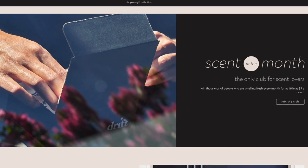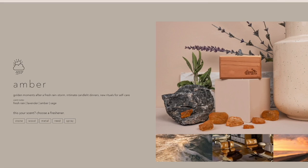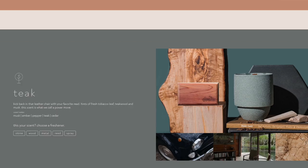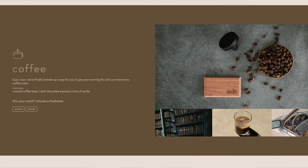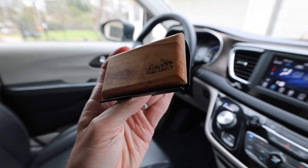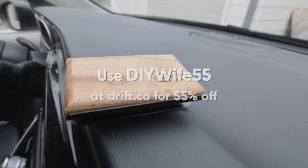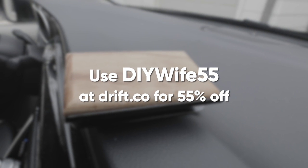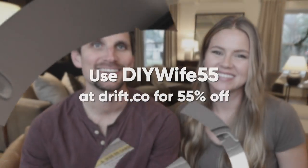The best part is their scent of the month, which features new limited-edition scents inspired by the season and the memories and emotions attached to it. With scenting an environment, nose blindness becomes a real thing. So scent of the month also gives you some variety — something new for your nose every month. Their subscription is very flexible. You can change your scent choice, your delivery frequency, or cancel your subscription anytime. Make sure to use my coupon code DIYWIFE55 for 55% off your first month at Drift.